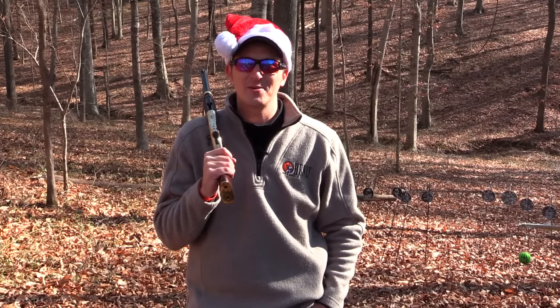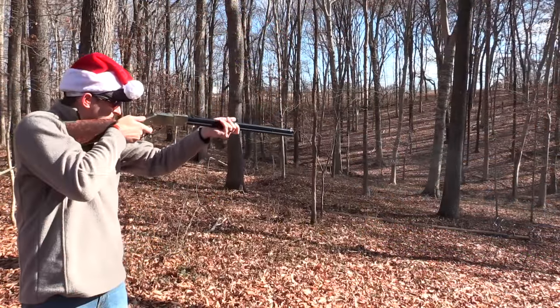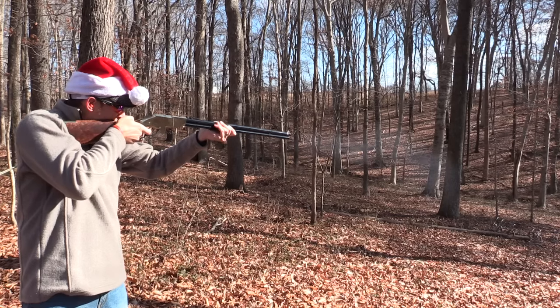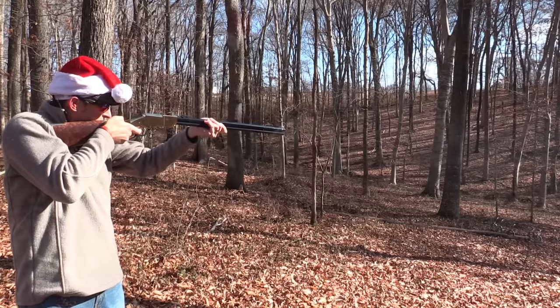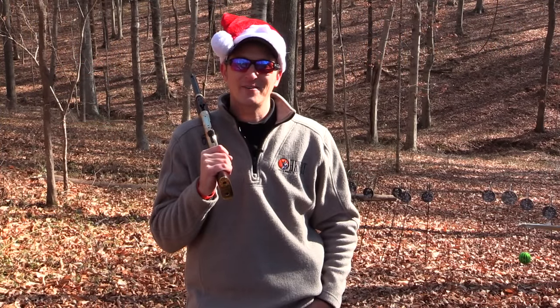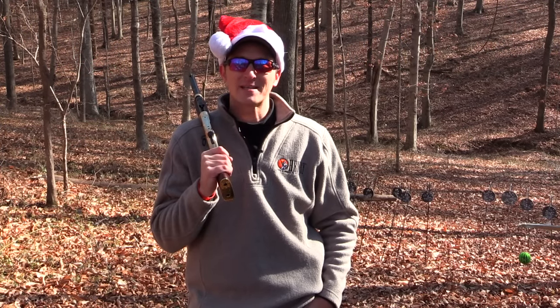If you have a firearm enthusiast in your life, may I recommend the 1860 rifle. The 1860 previously was just chambered in .44-40, but now is also chambered in .45 Colt. The wildlife engraved editions from Henry Repeating Arms also make a great gift.